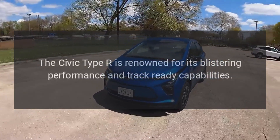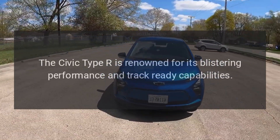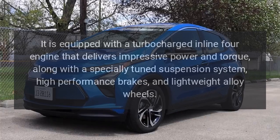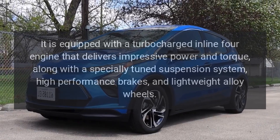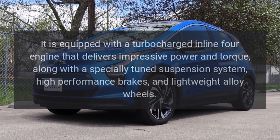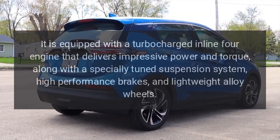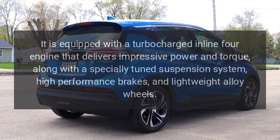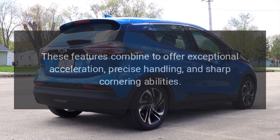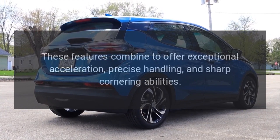The Civic Type R is renowned for its blistering performance and track-ready capabilities. It is equipped with a turbocharged inline-four engine that delivers impressive power and torque, along with a specially-tuned suspension system, high-performance brakes, and lightweight alloy wheels. These features combine to offer exceptional acceleration, precise handling, and sharp cornering abilities.